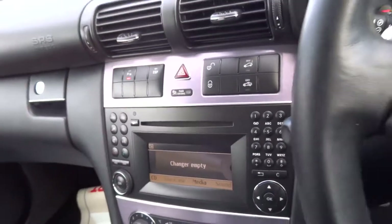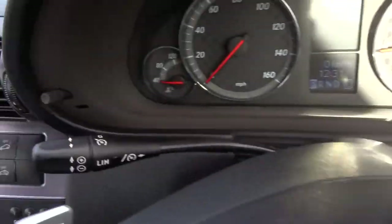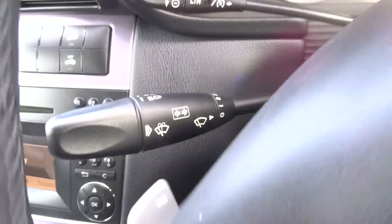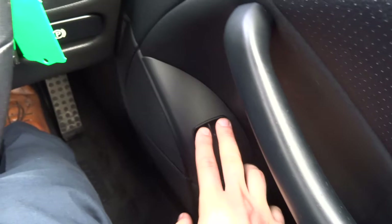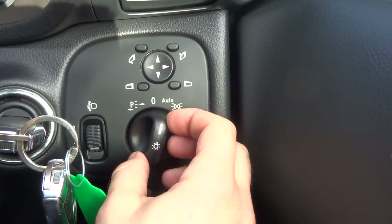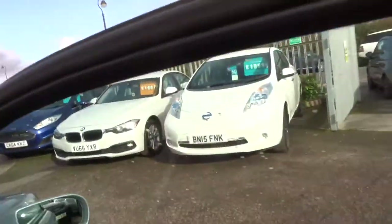Motor function steering wheel. There's a shift override there as well. Got your speed limiter and your cruise control stalk, and then you've got your indicators, wipers and everything on that stalk there. Electric window buttons, very nicely located. You've got your auto light, so you just pop it to auto and all you have to do is worry about your main beams.